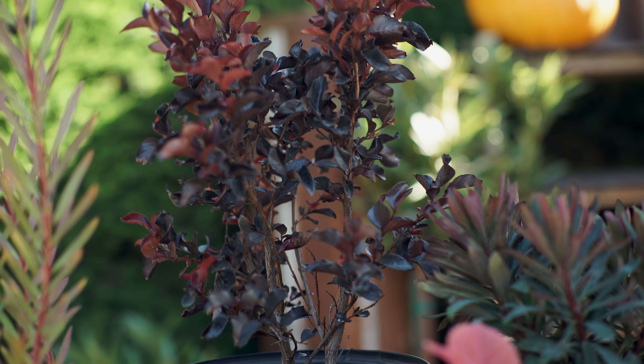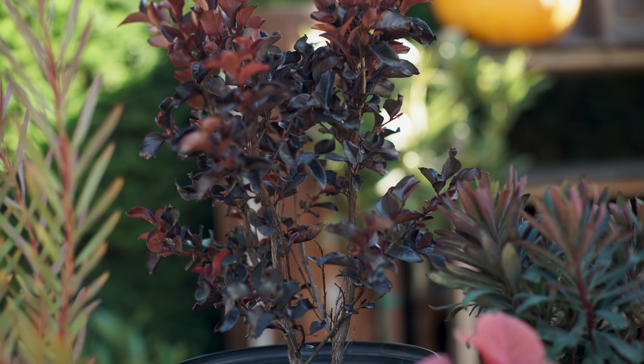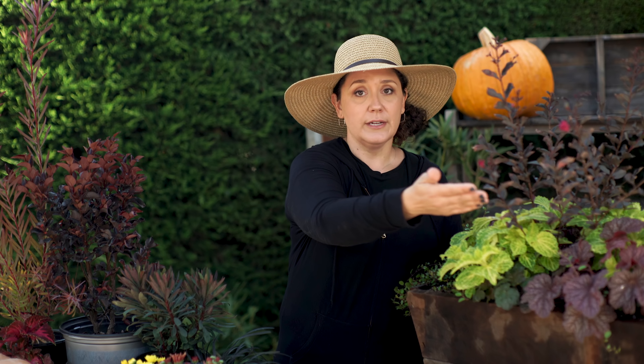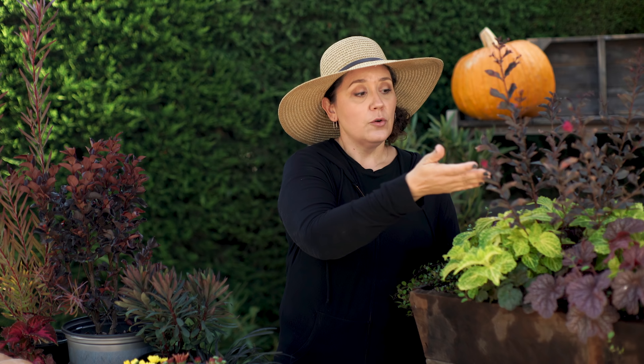What this box has in it — this crepe myrtle is one of my all time favorites at the moment. This is called a black diamond crepe myrtle. You're still going to get really beautiful color in the flowers, but the foliage color is going to be purple year round. That makes the foliage color just pop because you have so much contrast in it.